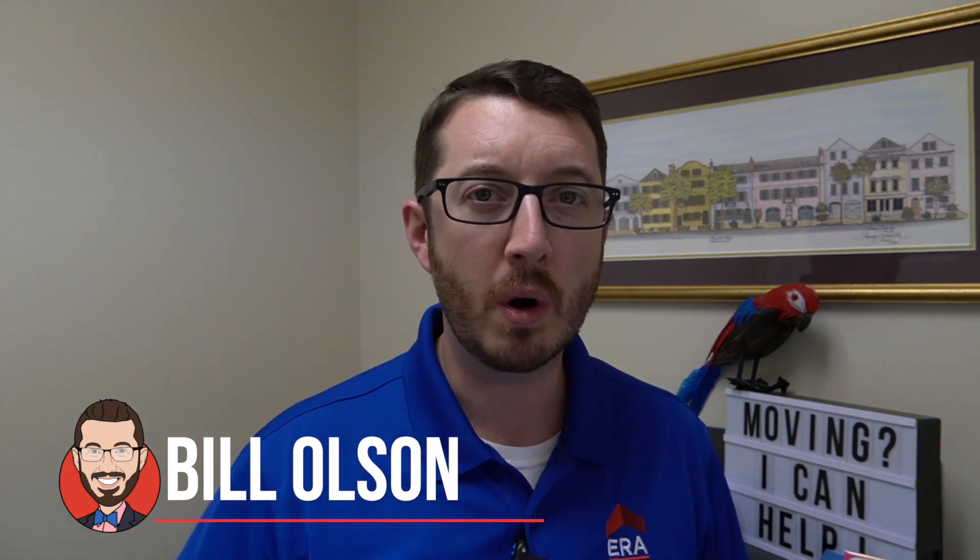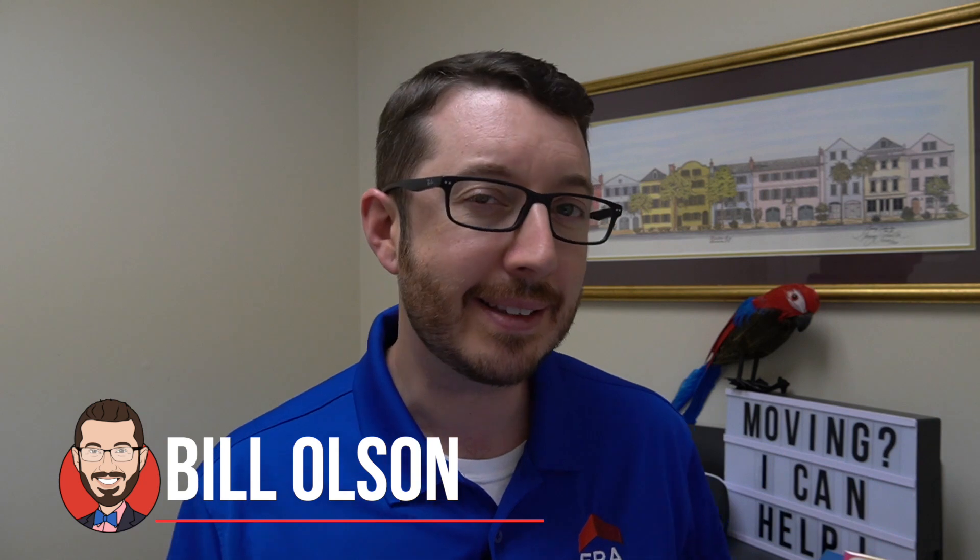Again, my name is Bill Olson. I'm a local realtor here in Charleston, South Carolina, constantly making these videos about what it's like to live, work, and play — and in this case, eat — in Charleston. Have a great day, and we can't wait to see you next time. Bye.